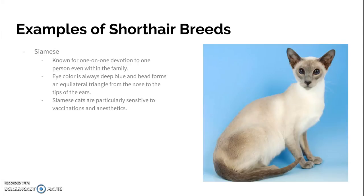The Siamese is known for really close one-on-one devotion to a person, even within the family. So if you have a family of four, they might be particularly close to just one person. The eye color is always that really deep blue, and the head actually forms an equilateral triangle from the nose to the tips of the ears.